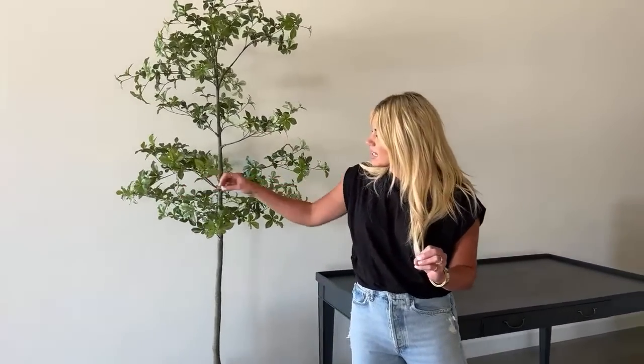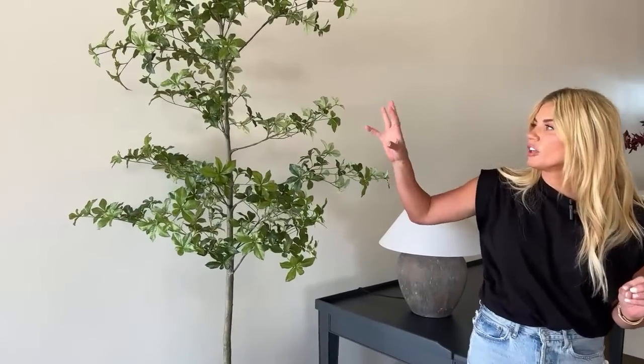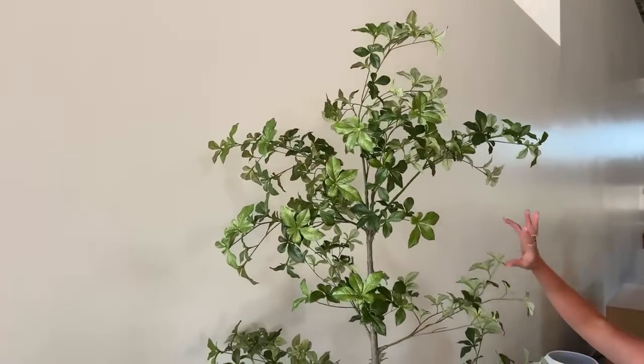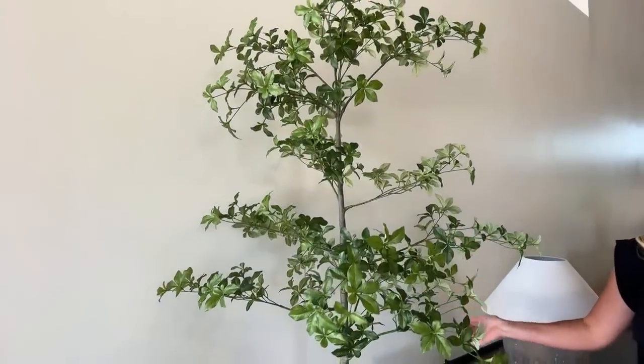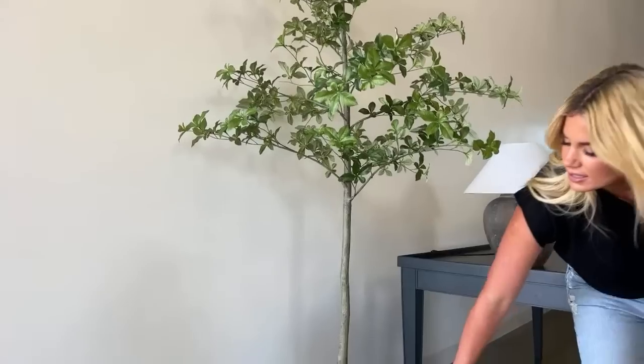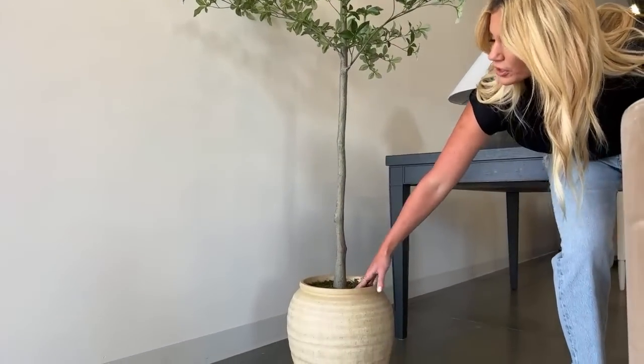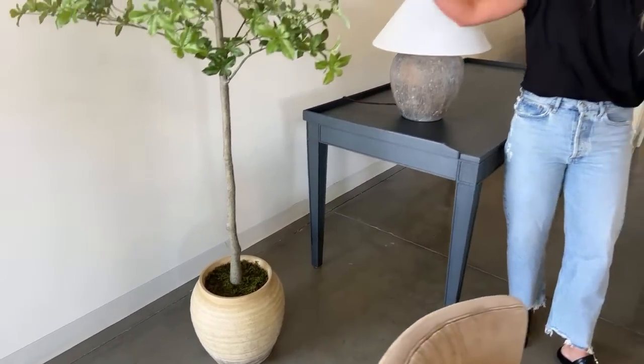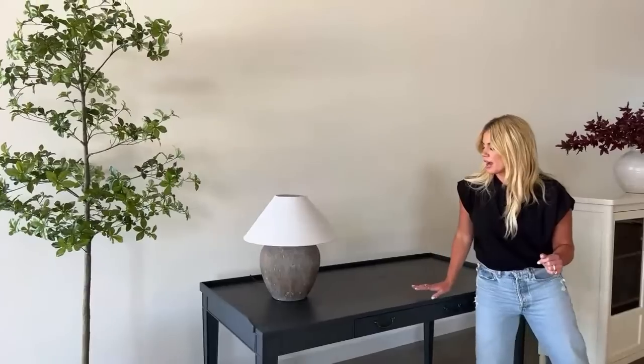I am so particular about faux greenery and I'm really excited about this Japanese quince tree. We developed it — it took quite a few samples to get the leaves delicate enough. There's variation in the sizes and I really wanted it to feel imperfect so it feels more natural. You get good height, some spacing between the branches for that natural effect, and the pot is really beautiful with a rib texture and moss already in it.